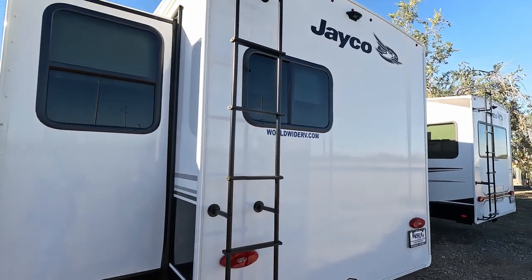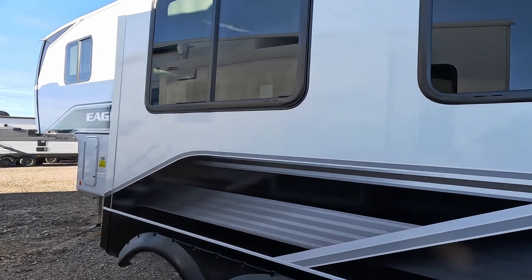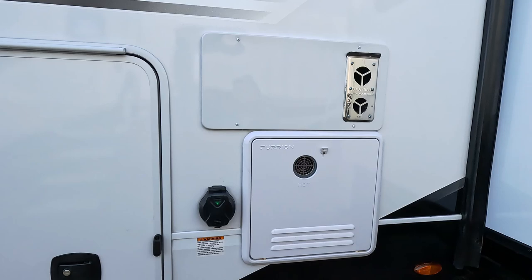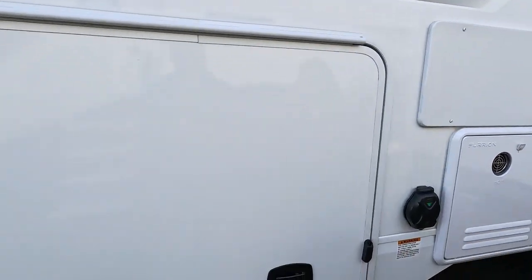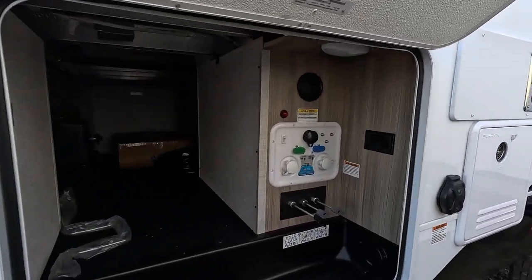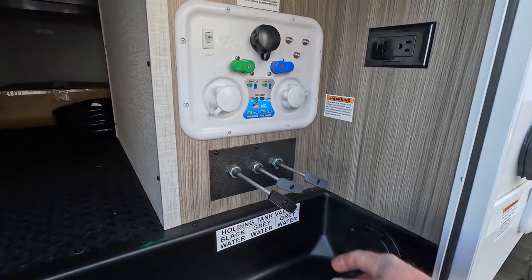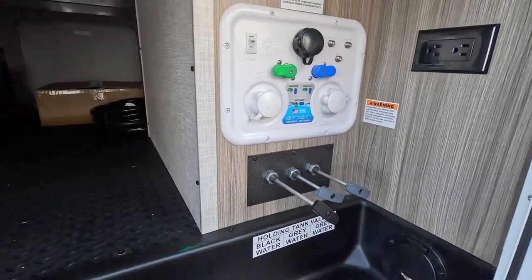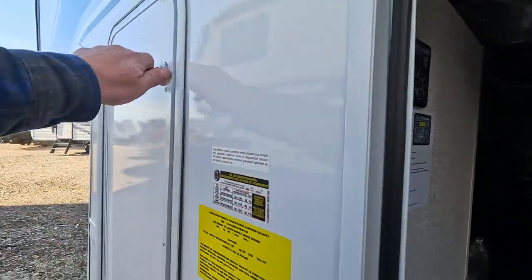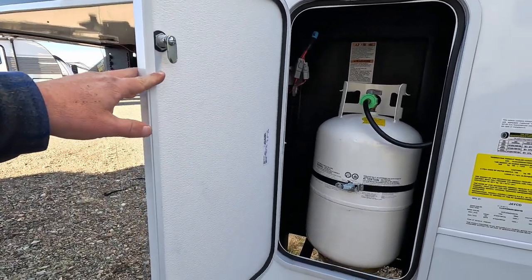That's your ladder. One slide-out on this side. Firion on-demand water heater, Suburban propane furnace. The other side of the pass-through has a smaller Nautilus system. Three holding tanks — your kitchen, your bathroom, and then your black tank. The control panel for your leveling system is right here. Propane on each side — 30-pound tanks.